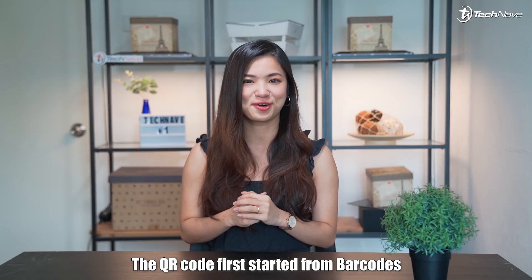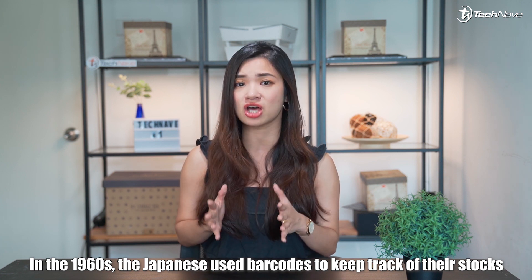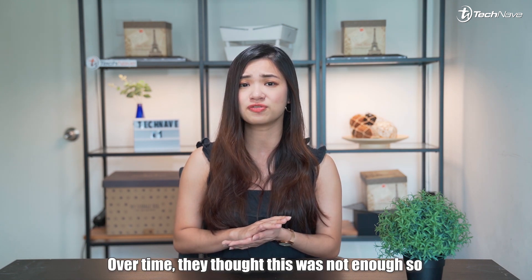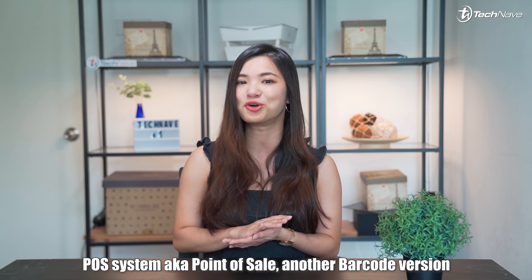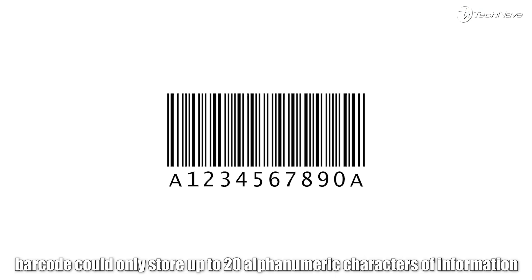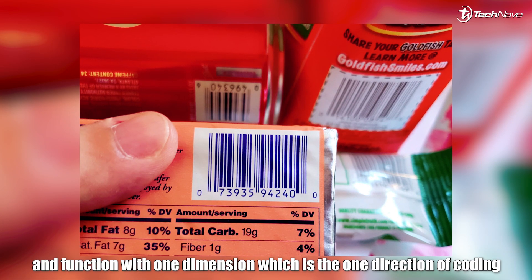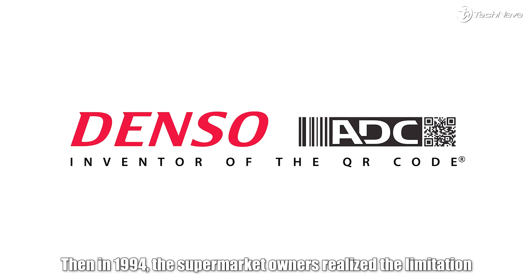The QR code first started from barcodes. In the 1960s, the Japanese used barcodes to keep track of their stocks, especially in supermarkets. Over time, they thought this was not enough so they came out with a POS system, known as point of sale — another barcode version. They were still not satisfied with it because that barcode could only store up to 20 alphanumeric characters of information and function with one dimension, which is one direction of coding.